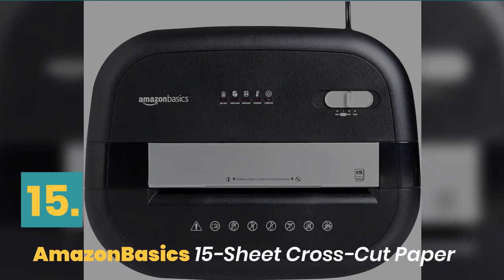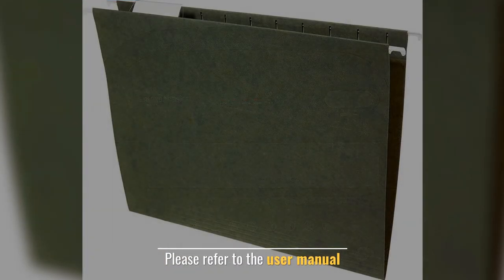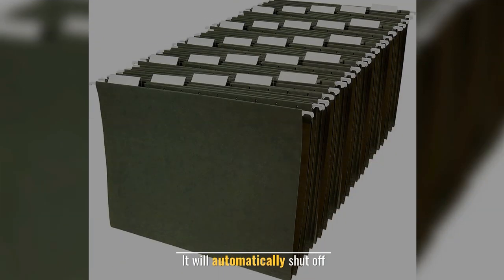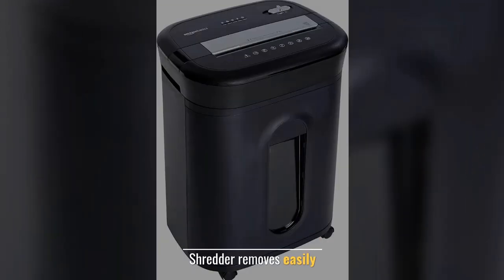Number fifteen: Amazon Basics 15-sheet cross-cut paper shredder. Please refer to the user manual. Manufactured by Amazon Basics. It will automatically shut off when not in use. Shredder bin removes easily for emptying.